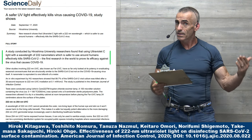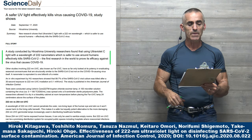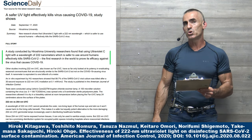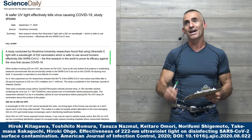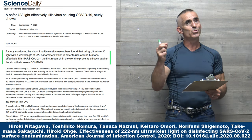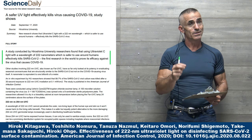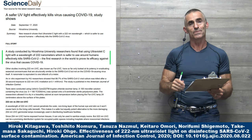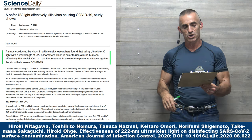A study conducted by Hiroshima University researchers found that UVC light with a wavelength of 222 nanometers effectively inactivates SARS-CoV-2. That wavelength is critically important — if you go on Amazon and type in '222,' many lights that pop up will be 254 nanometers. Do not mistakenly buy a 254nm lamp assuming it's 222nm. Do your research, because 254nm is not safe to use around people.